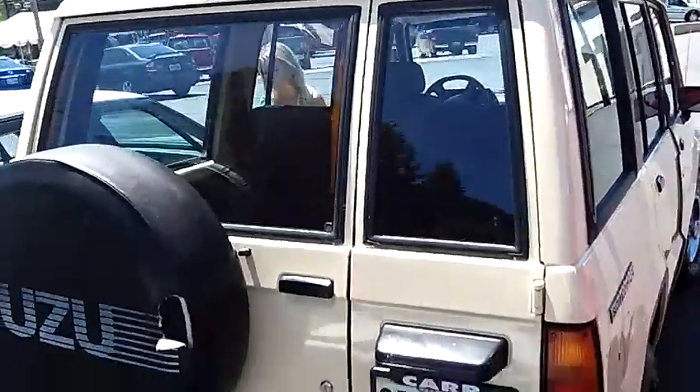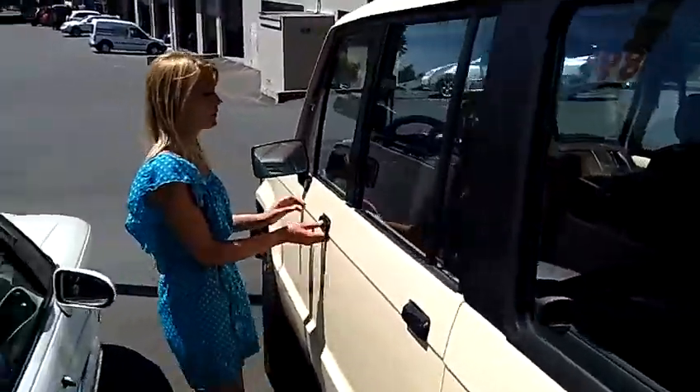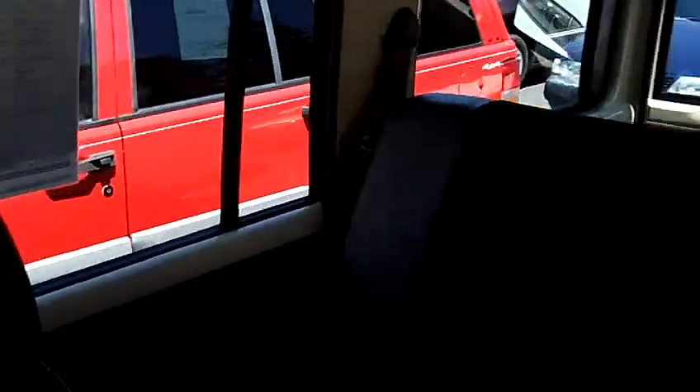This Trooper is in wonderful condition. Has cloth interior. Very comfortable on the inside.